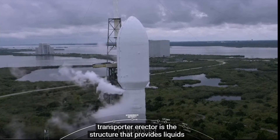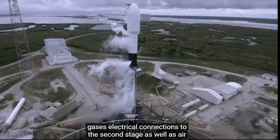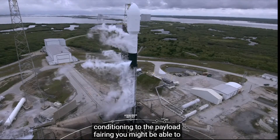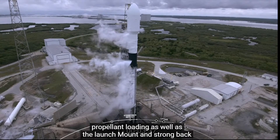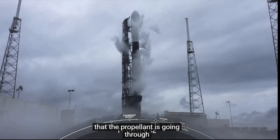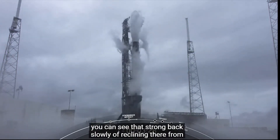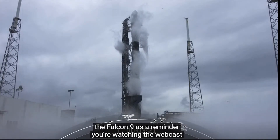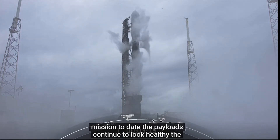The transporter erector is the structure that provides liquids, gases, and electrical connections to the second stage, as well as air conditioning to the payload fairing. You might be able to hear the pops and hissing sounds — that is from propellant loading as well as the launch mount and strongback that the propellant is going through. You can see that strongback slowly reclining there from the Falcon 9. As a reminder, you're watching the webcast for Transporter 4, which is our fourth dedicated ride-share mission to date.